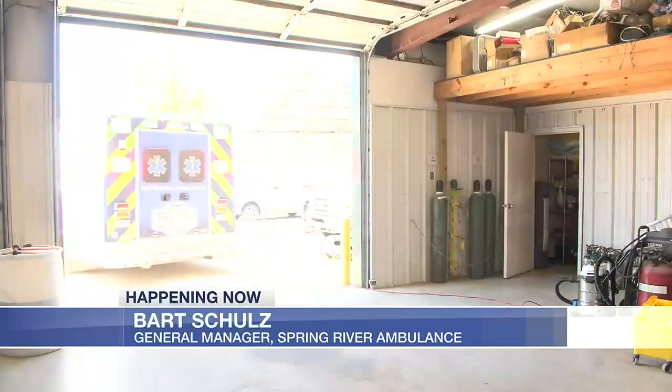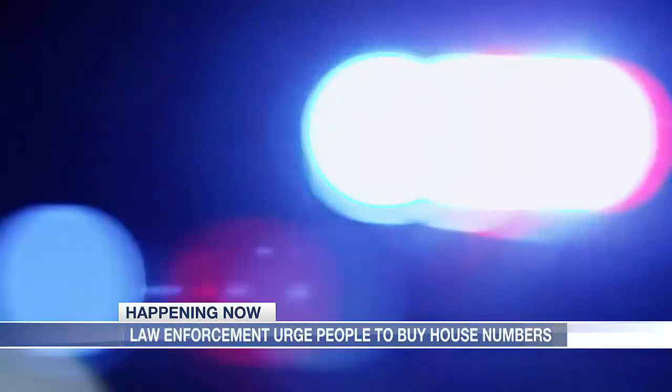I've been on calls in the past where we drove around for what seemed like 15 minutes. I know I'm in the vicinity, but I can't find an address sign. It's a problem first responders are hoping to address.